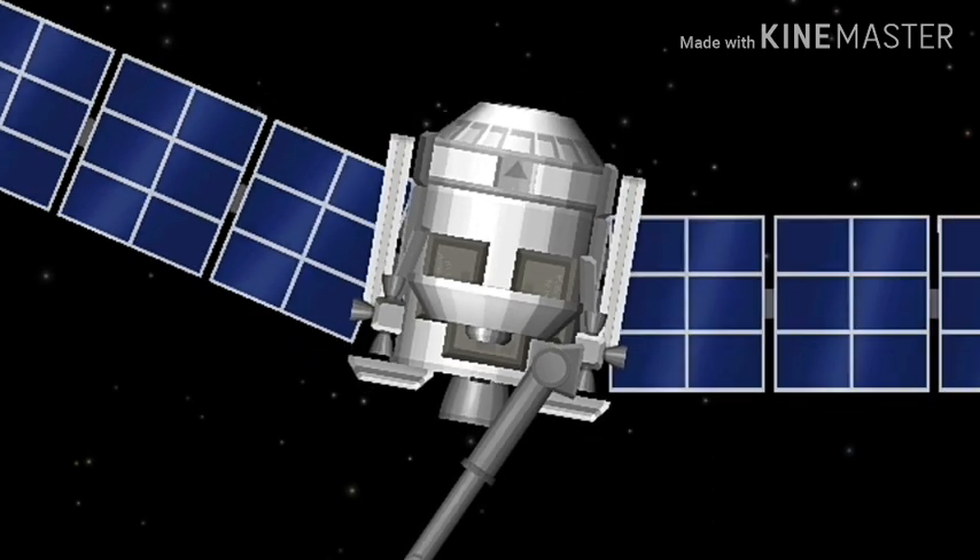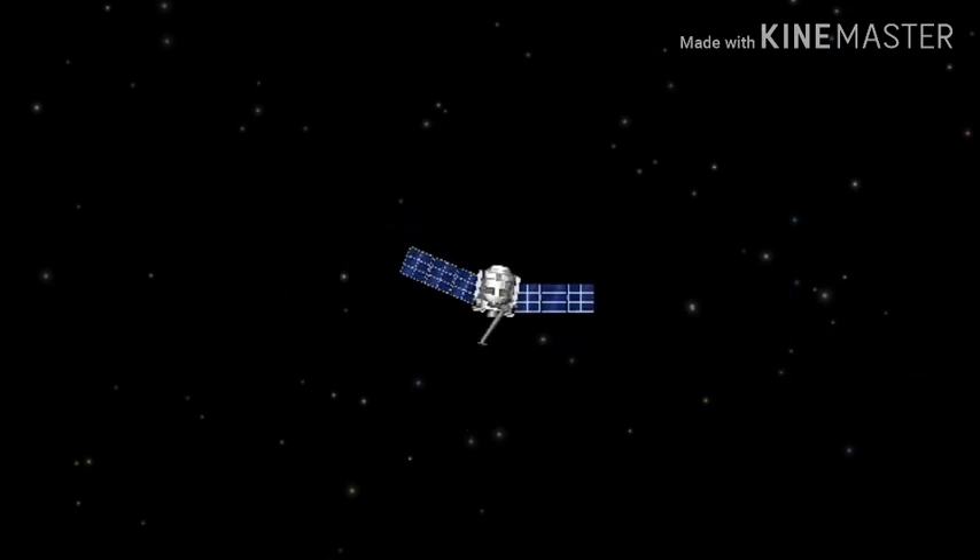We've had a very active campaign imaging Bennu as we're approaching the surface, and it's given us an opportunity to really get a sneak peek at what we're about to embark on. We're getting great images back — you can see the surface. It's got a lot of boulders, craters, and a lot of diversity in the surface. It's been really exciting.